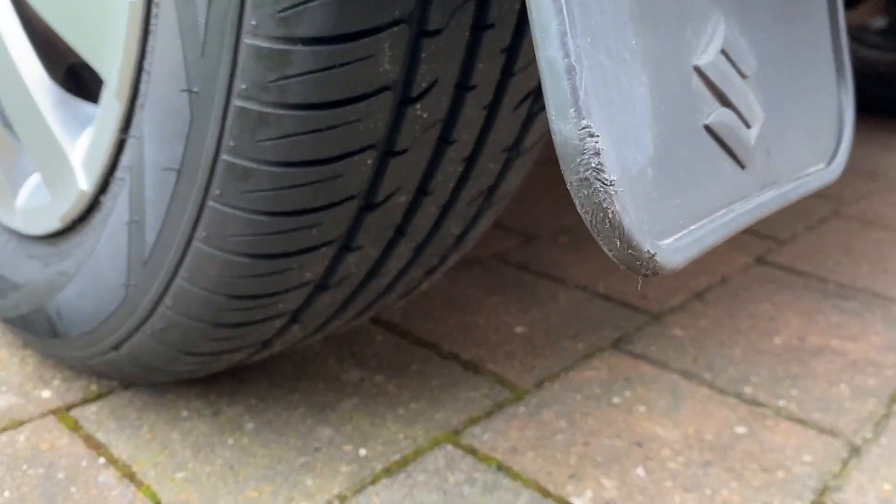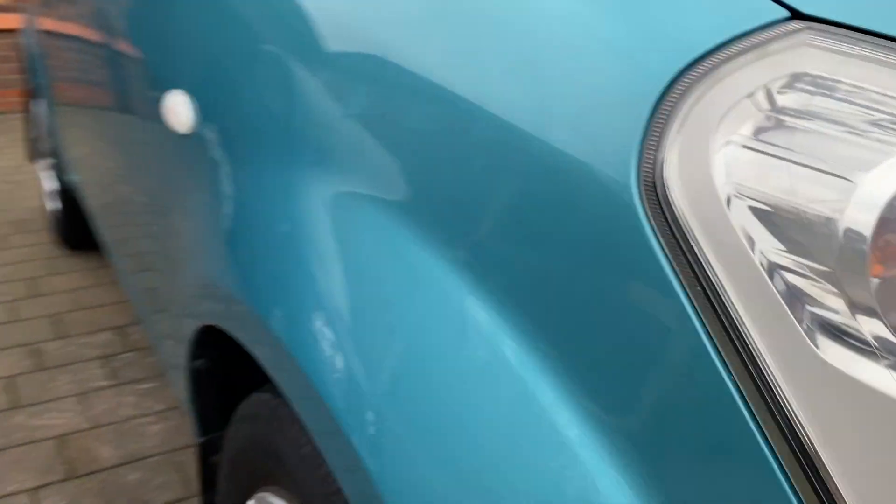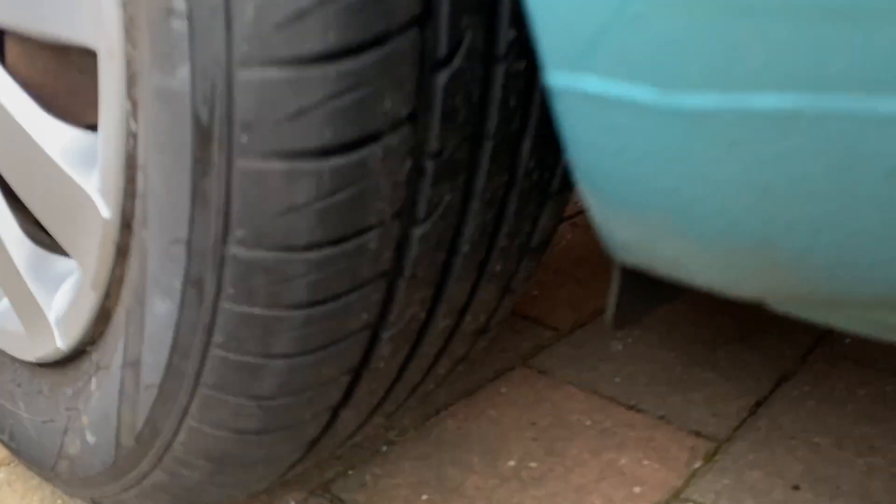The tyres have got lots and lots of tread left on them, which is always nice. It's January now and we've still got February and March to go for winter, so having plenty of tread is great.